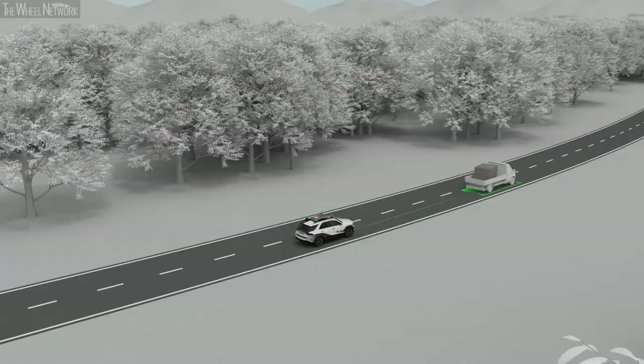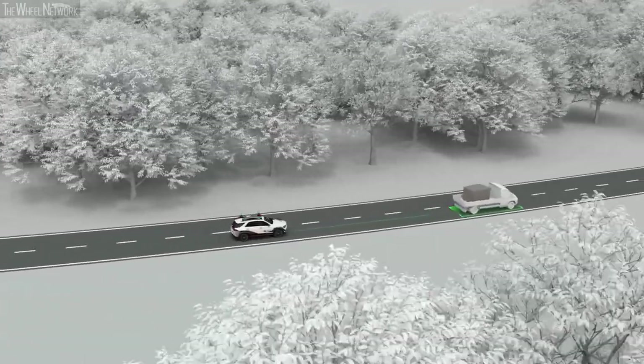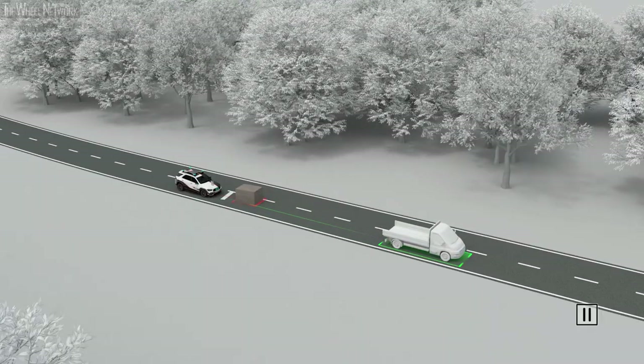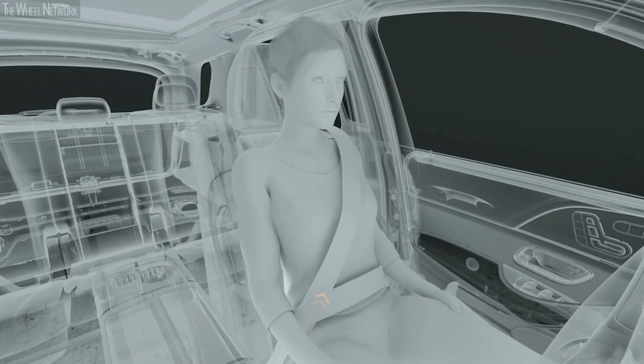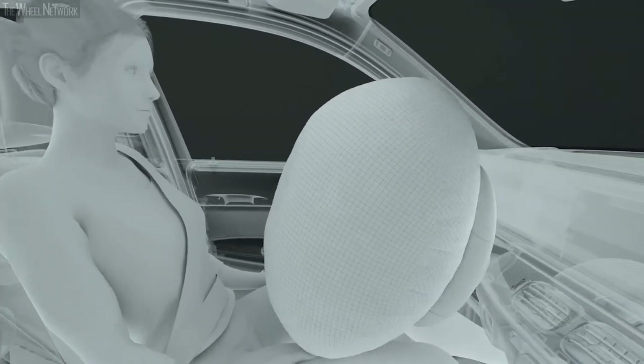Even self-driving cars can get into traffic situations in which an accident is unavoidable. For this case, Mercedes-Benz offers a comprehensive driver safety concept. The belt system is integrated into the seat backrest in order to fit the passenger as closely as possible in all seating positions. An electric high-performance belt tensioner tightens the belt not only in pre-safe situations, but also in the case of an accident, replacing the conventional pyrotechnical pre-tensioner.